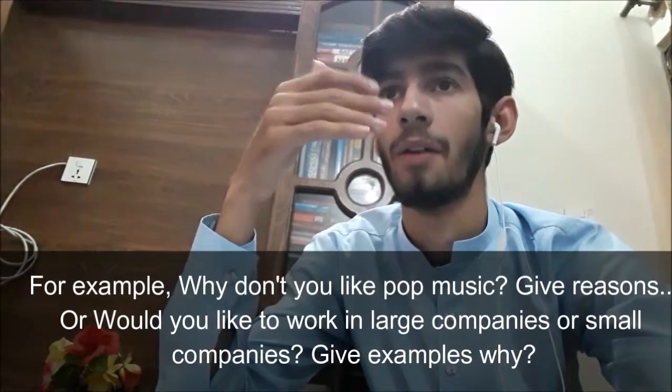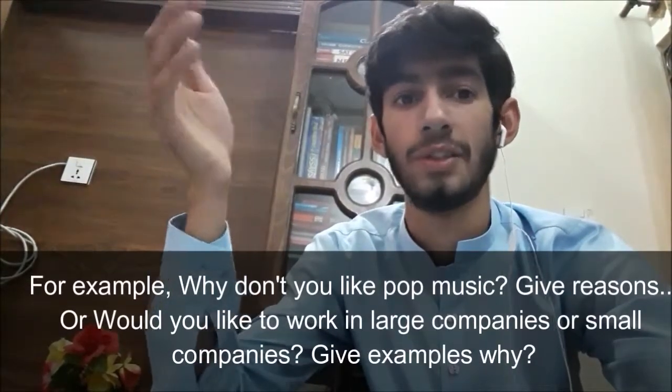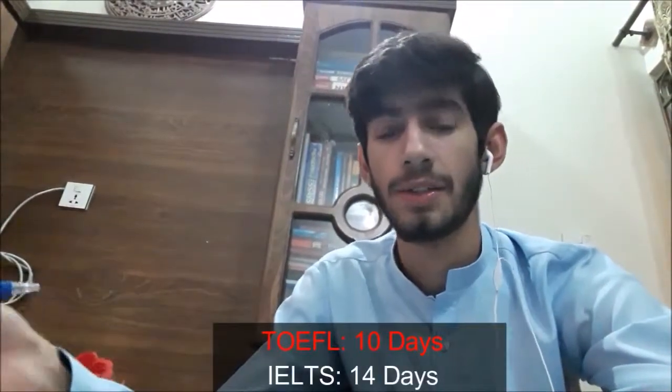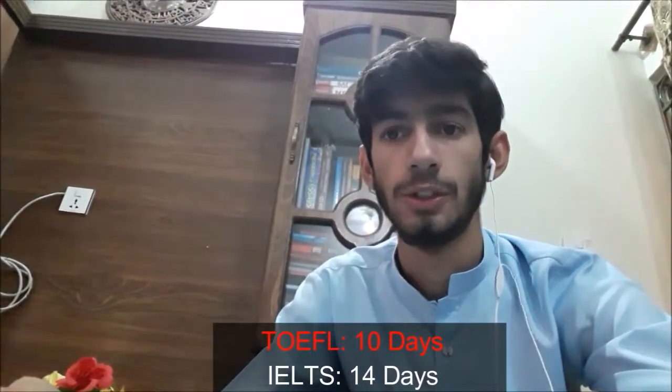In the IELTS speaking portion, you talk about topics you are already familiar with, even in the interview setting. In TOEFL, the first two speaking questions may ask for a suggestion on something you may have never thought about before, and you only have 15 seconds to formulate your answer. Regarding results, IELTS results come out 14 days after the test, while TOEFL results are available in 10 days — four days sooner.